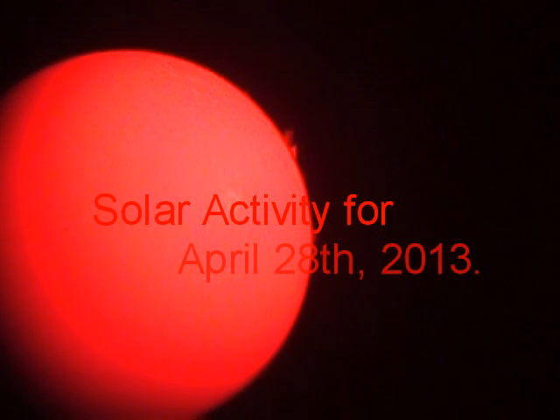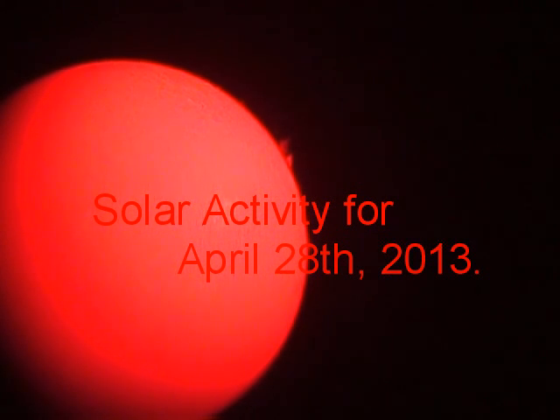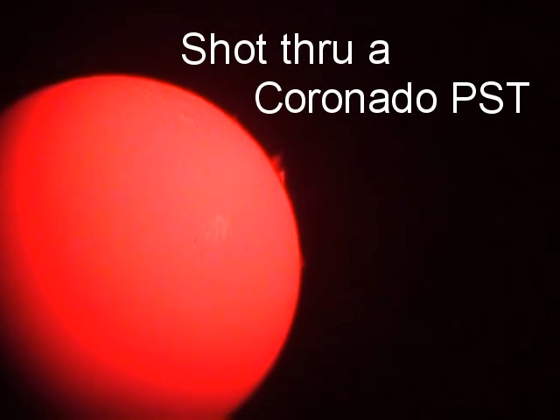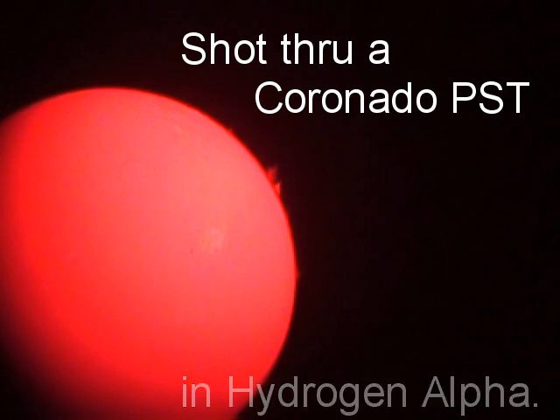Taking a brief video of some prominences that look like they're on the limb of the Sun right now, today being April 28th, 2013. Not too bad — there are a few prominences, fairly sharp, not bad at all.